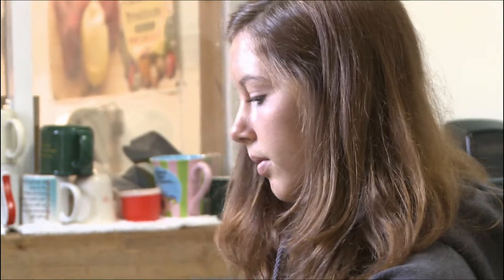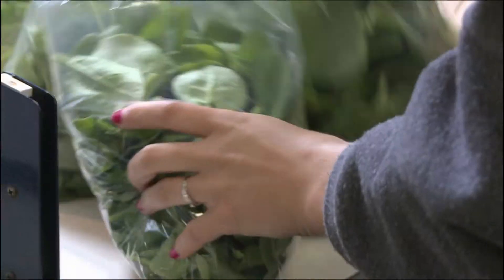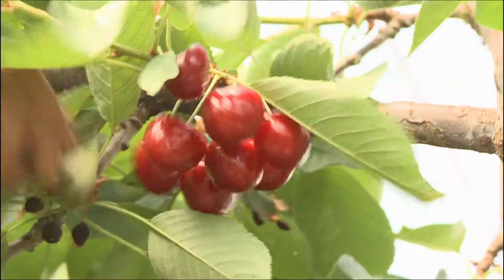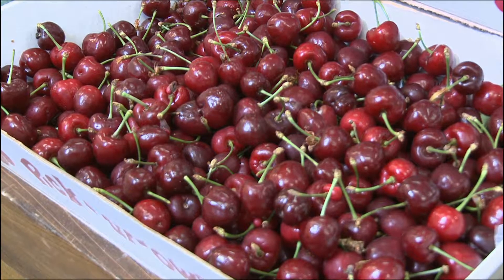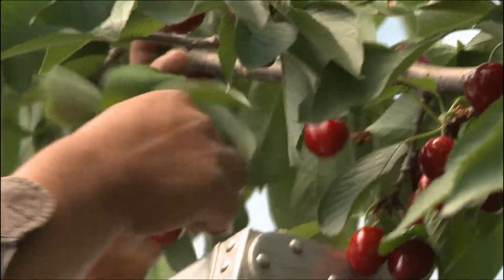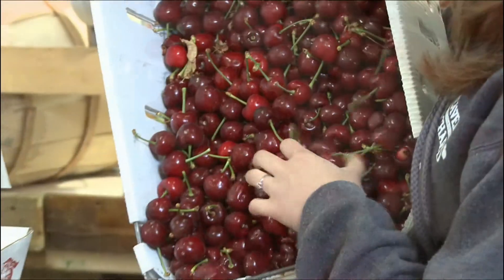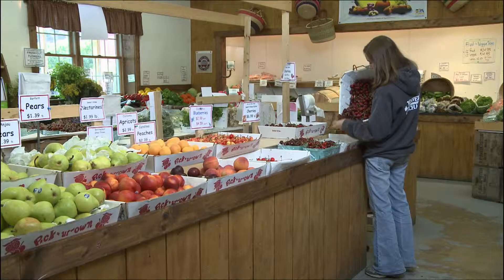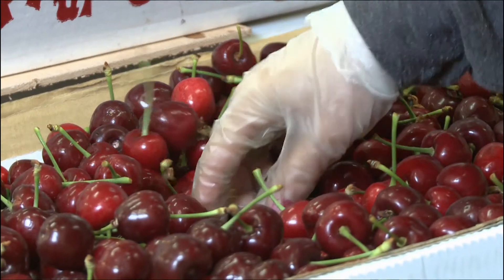Handle products carefully, because cuts and abrasions can cause decay. Remember, produce is living and breathing after the harvest. You can maintain your product's freshness by regulating temperature, moisture, air circulation, and light. As a post-harvest specialist, your goal is to control conditions in order to keep produce at its peak — because quality is what your customers expect.